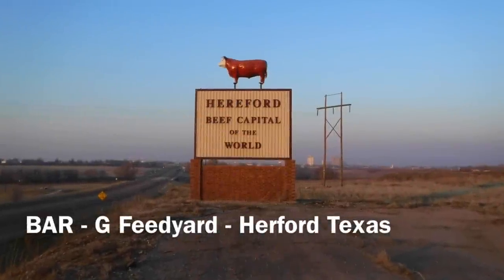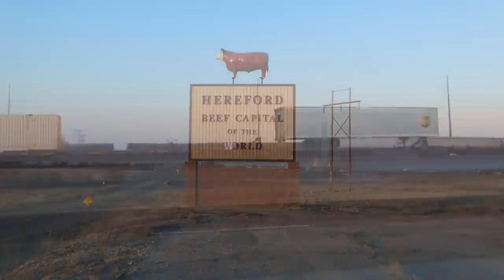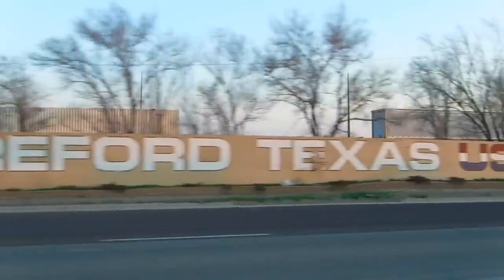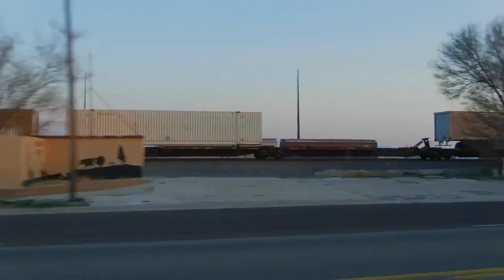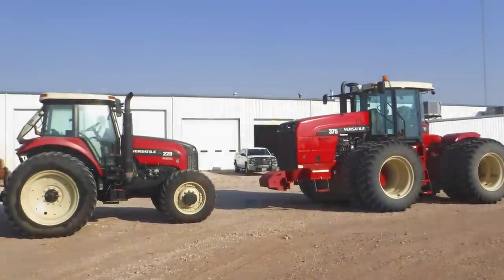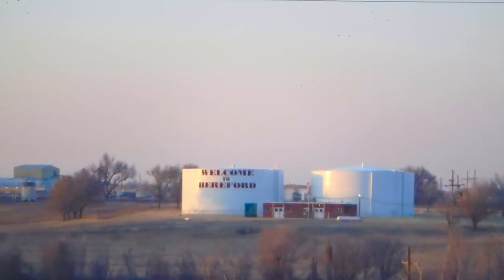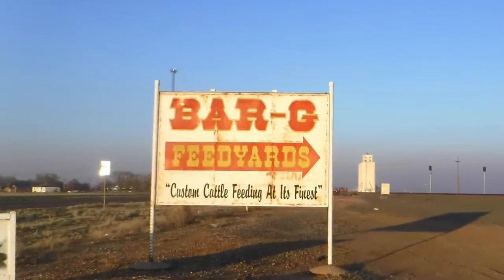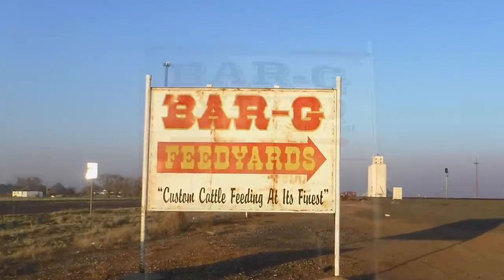Hello everybody, it's Mike Les here with another video. The week of March 6th, I had to go to Hereford, Texas to work on a tractor. And while I was there working on the tractor one evening, I wanted to go out and visit a big feed yard in the area.